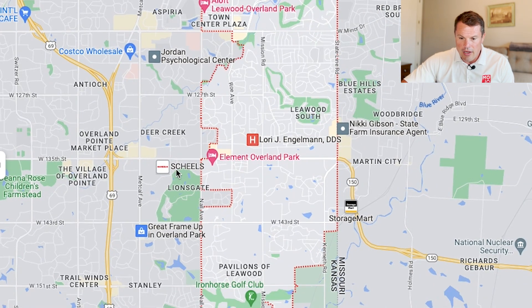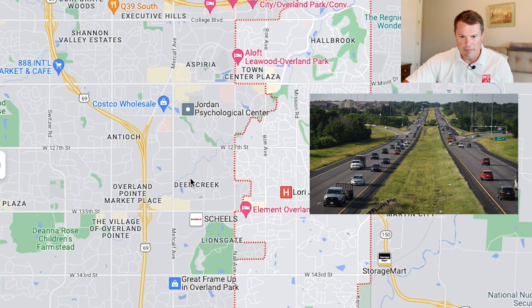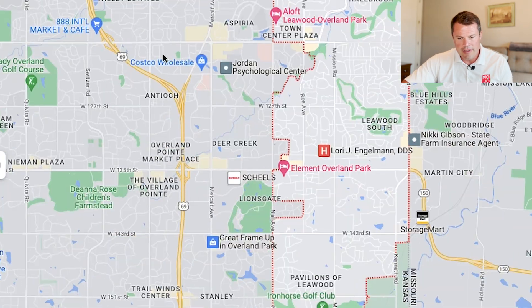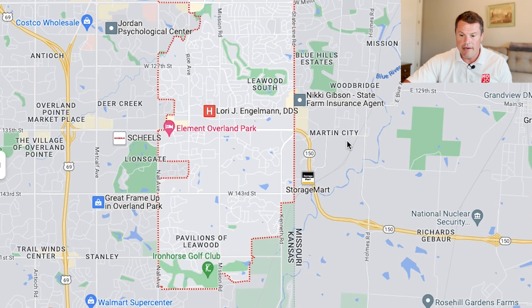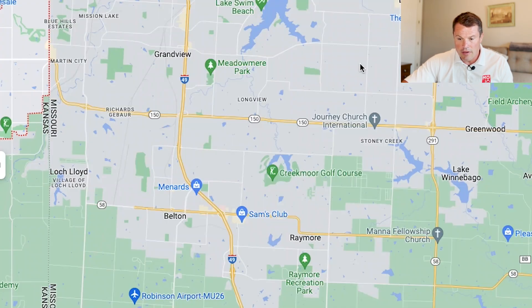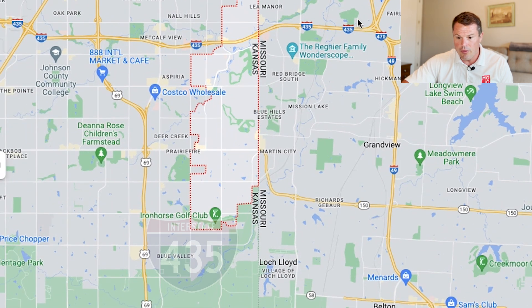For north-south travel, 135th Street is a major road that runs you over to 69 Highway, which is your main access from Leawood if you want to head north. It intersects with 635, I-35, and I-435 up there — that's your main artery to run north and south. And 135th Street actually turns into 150 Highway once you switch over to the Missouri side right in Martin City. If you need to go east toward Greenwood or Lee's Summit, you'll typically go via 435 or 150 Highway.